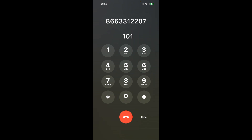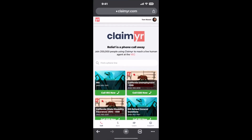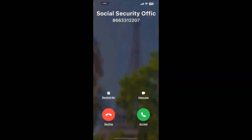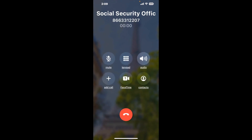Now the next method is the better way to reach a live person at Social Security Office Oklahoma City, 12301 N. Kelly Ave. I built a calling tool. To use it, open up your browser, go to claimer.com, and search for the Social Security Office Oklahoma City, 12301 N. Kelly Ave option.